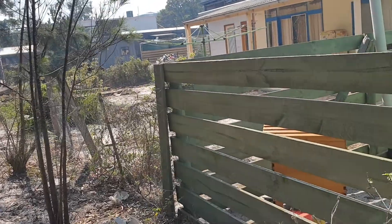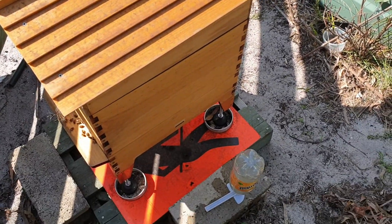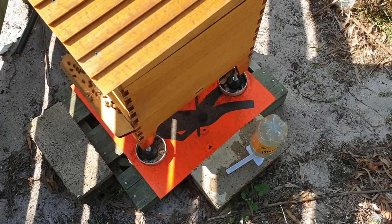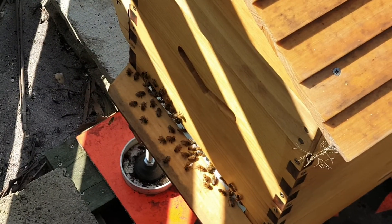So we've checked the trap — nothing in it, thank God. I don't want to see anything in there. I gave them extra water. I filled that havoc completely full of water so they've got a water source right next to the hive. It's nice cool water. Yeah, you can tell it's hot — they're all here. They were here last night too.